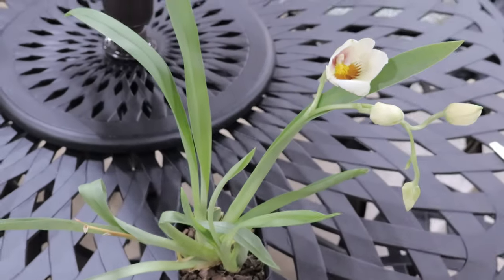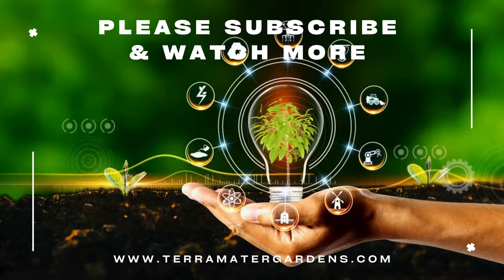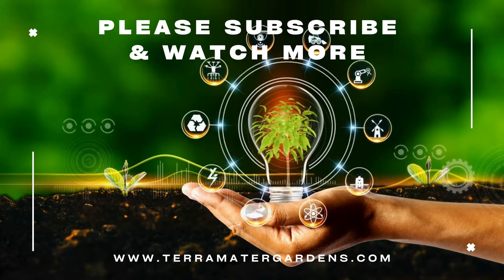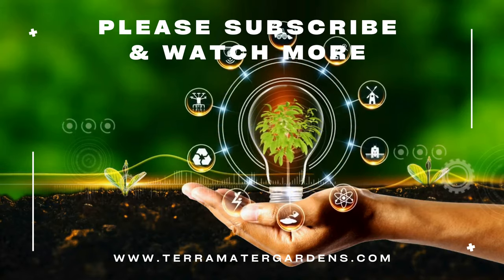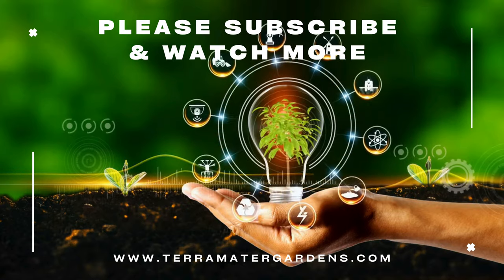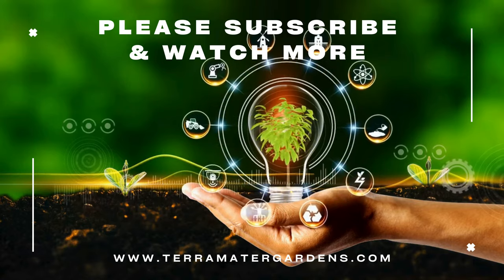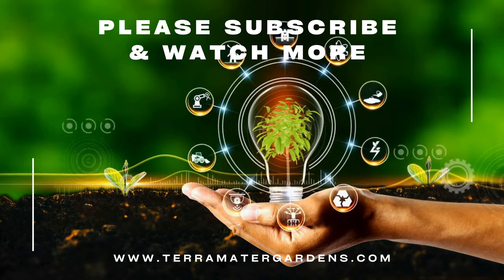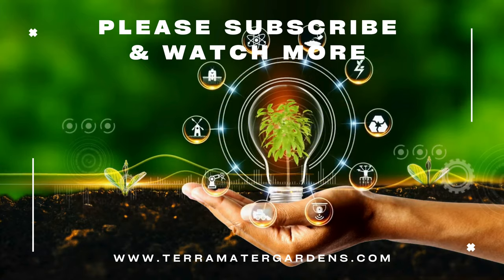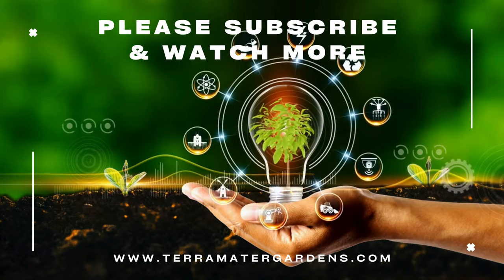This orchid exhibits a unique growth pattern, with its flower spikes emerging from the base of the plant and arching gracefully. This growth habit not only enhances its aesthetic appeal but also makes it an excellent candidate for displays in hanging baskets or mounted on decorative plaques. This orchid's ability to re-bloom with proper care adds to its allure. The flowers can be used in floral arrangements and corsages due to their long-lasting nature and delightful fragrance.